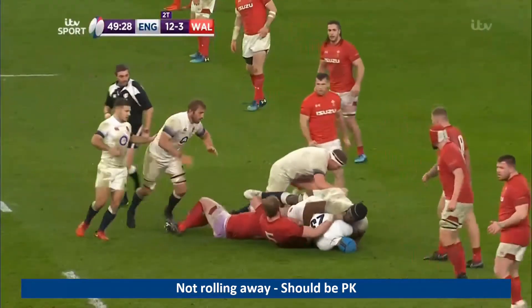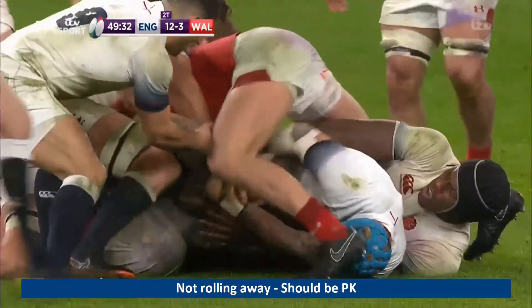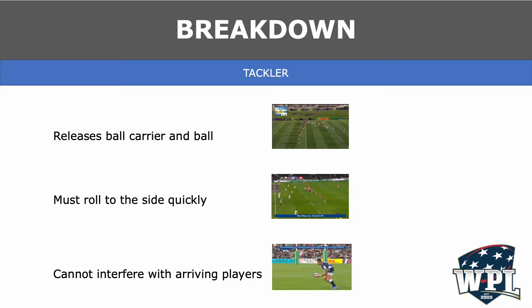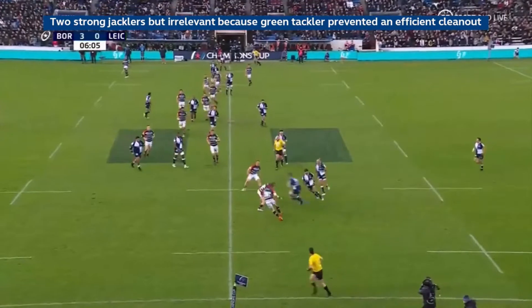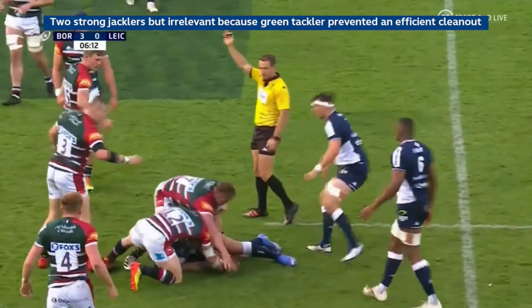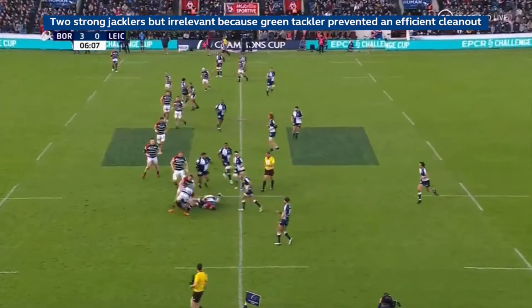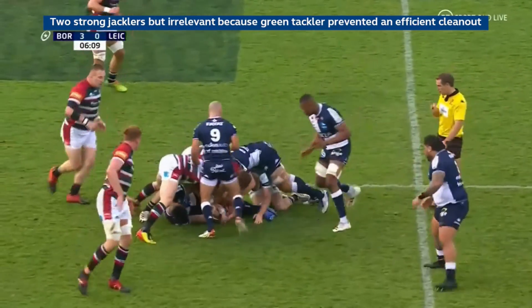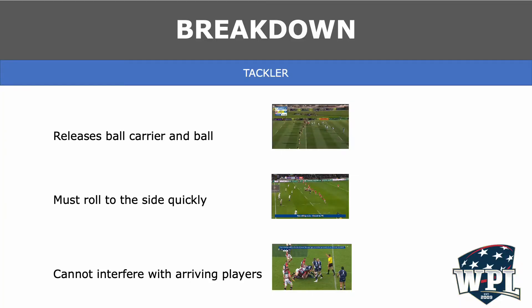Here, both the red tacklers end up on the wrong side. They're caught in and can't move out, but the white player cannot set the ball backwards, and the white arriving players cannot play over the red tacklers. This should be a penalty kick against red for not rolling away. In this final clip, the tackler rolls into the arriving players instead of to the side. This impacts how Blue comes into the breakdown, with the number nine coming in from the side instead of going over top of the green tackler. Even though the green poachers are on their feet and in a good position to get the ball, we cannot reward them because Blue cannot compete fairly with the green tackler in the way. The first infringement is the green tackler not rolling away. Oftentimes, if you have a match with a high number of side entry penalties, it is a good idea to check and make sure you aren't missing the tackler not rolling away.